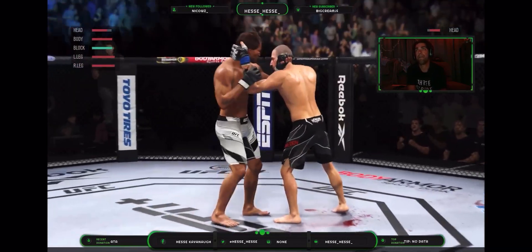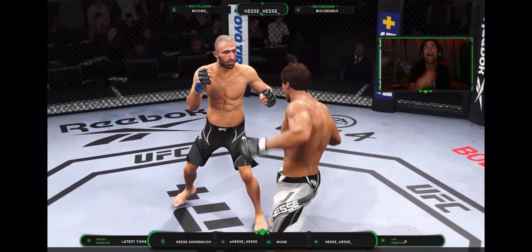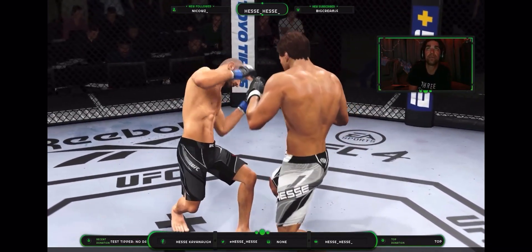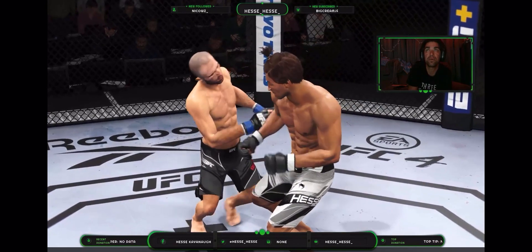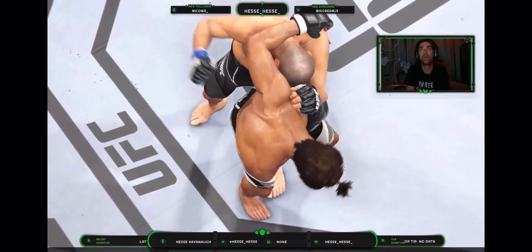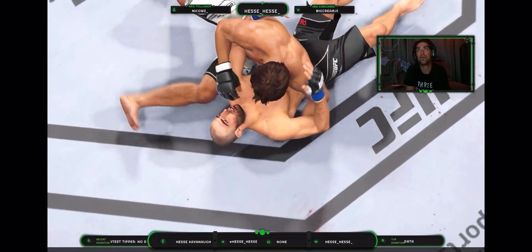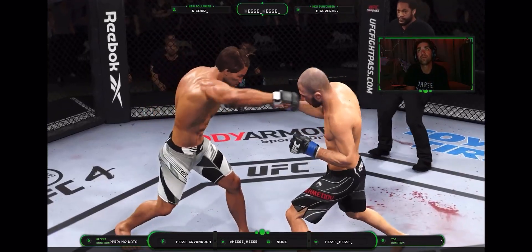Straight right! What a fight so far. There's the end of the round. He stayed committed to doing damage upstairs and landed a seminal blow in that. It was the accumulation of those strikes — he kept hitting it over and over to the head. Eventually he found the one that really did damage his opponent.